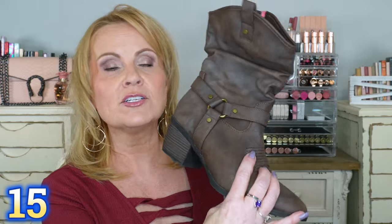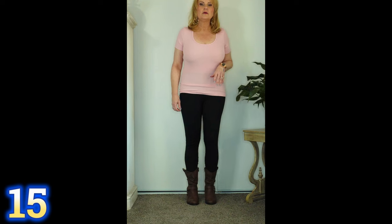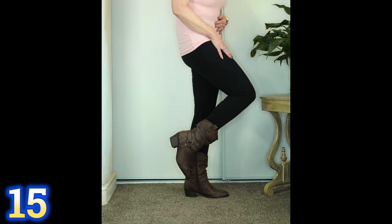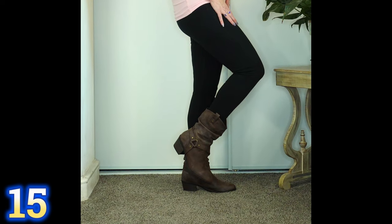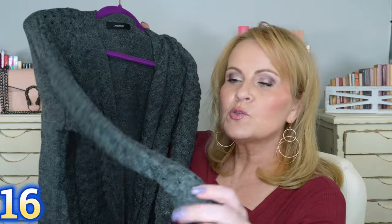I'll also talk about the boot I have on with these jeans. I walked miles in this boot — we went to a concert and had to park far away. If you know me, I have fibromyalgia and back problems, but I could walk in this boot all day. They're so cute with a zipper and a nice chunky heel so you won't wobble. I love the detailing, the wash, and the slightly slouchy look. They were so fun to wear, and I think for winter they'd be really cute.